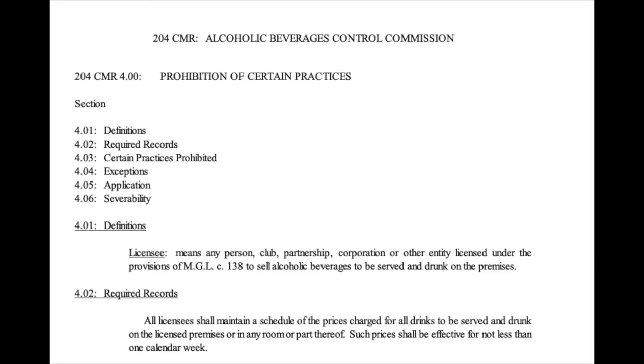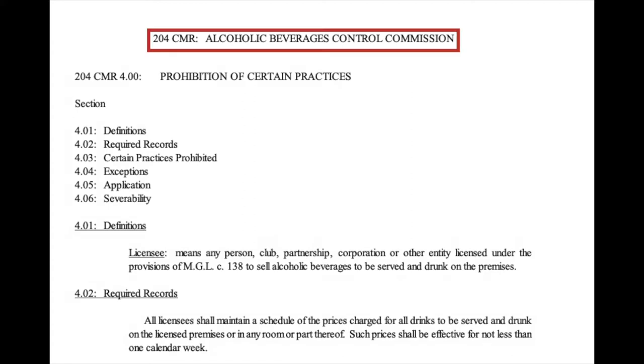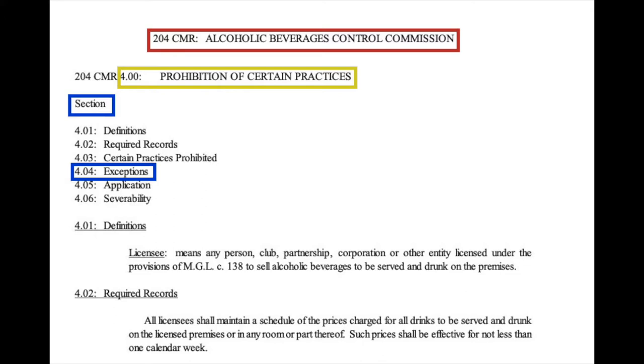First, let's break down a typical regulation citation. The CMR is organized numerically, first by a title number, which is assigned to every agency that promulgates regulations, then by chapter and section number. For example, let's look at 204 CMR 4.04. 204 is the title number, assigned to the Alcoholic Beverages Control Commission. 4 is the regulation chapter number, titled Prohibition of Certain Practices. And 04 is a section number under the chapter, titled Exceptions.